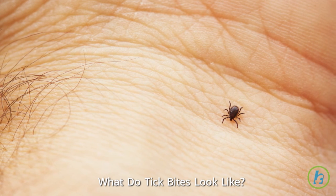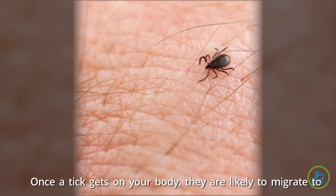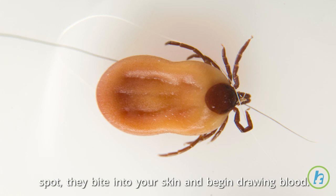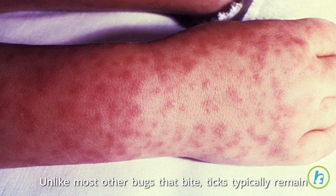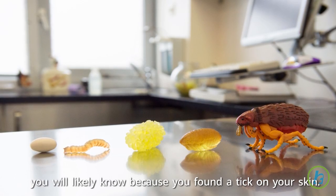Ticks prefer warm, moist areas of the body. Once a tick gets on your body, they are likely to migrate to your armpits, groin, or hair. When they are in a desirable spot, they bite into your skin and begin drawing blood. Unlike most other bugs that bite, ticks typically remain attached to your body after they bite you. If one bites you, you will likely know because you've found a tick on your skin.